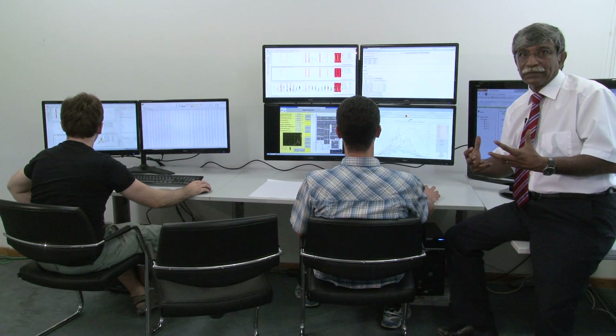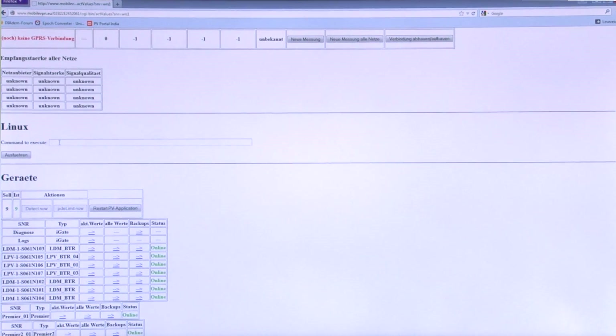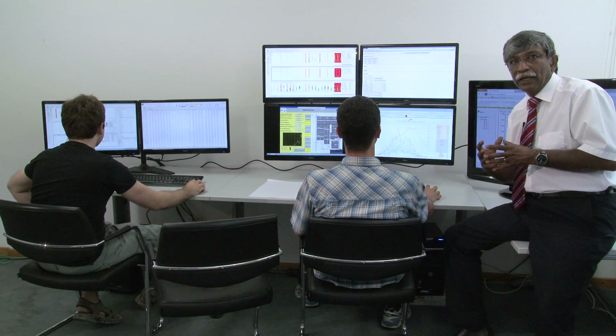At the data logger level, at the inverter level, at the control room level — we can completely remotely manage your system. That means even after a couple of years, if you need extensions or new regulations such as power reduction, we are able to do all application changes remotely from Germany.